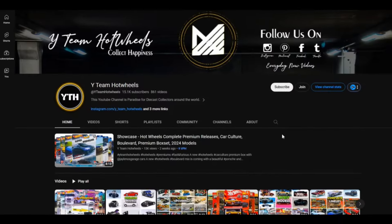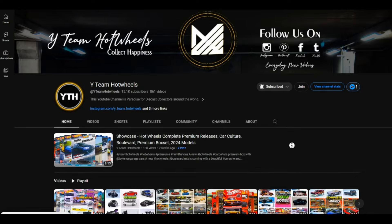Hey Collectors! Subscribe to our YouTube channel and press the bell icon for all notifications.